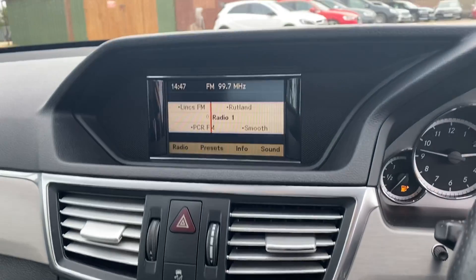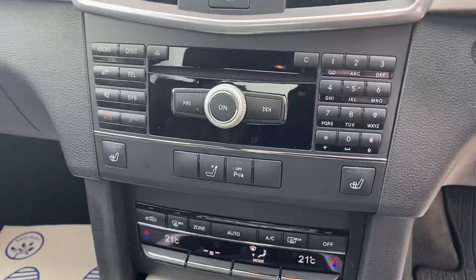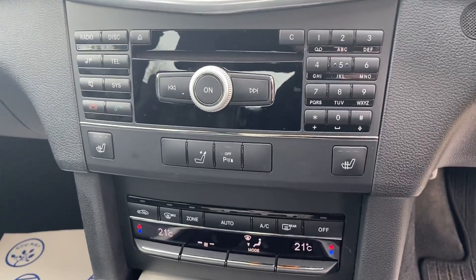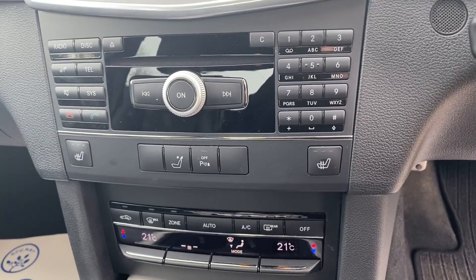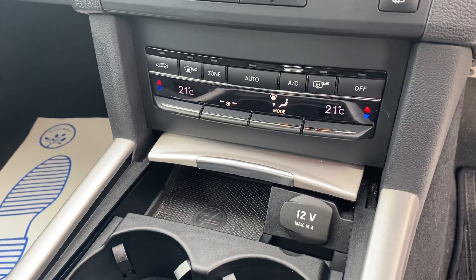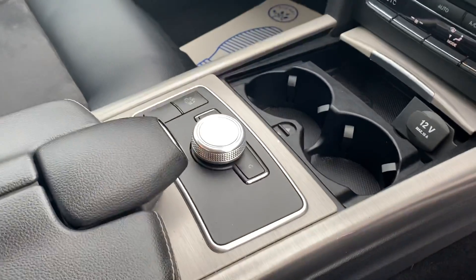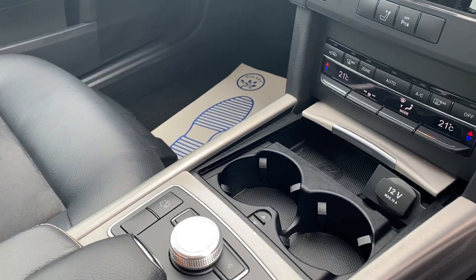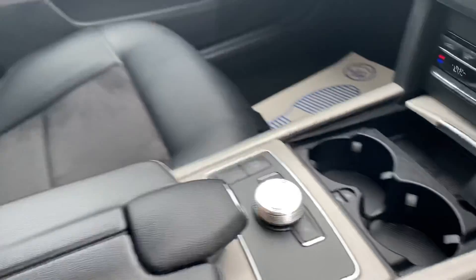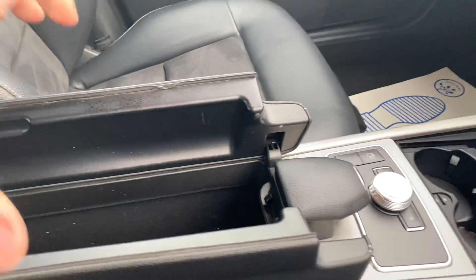In the centre we have a CD radio and small screen with functions including electric front heated seats. There are also folding rear headrests and rear parking sensors. We have climate control at the bottom, two cup holders, and a dial to control the screen. There is a button for sport, comfort, and manual mode, plus a centre armrest which opens up for storage.